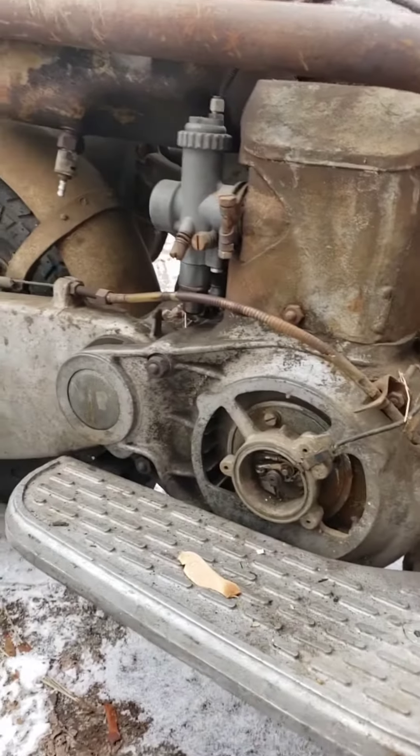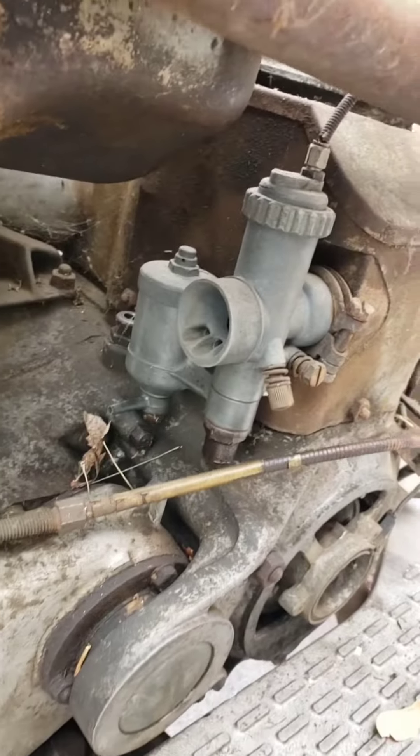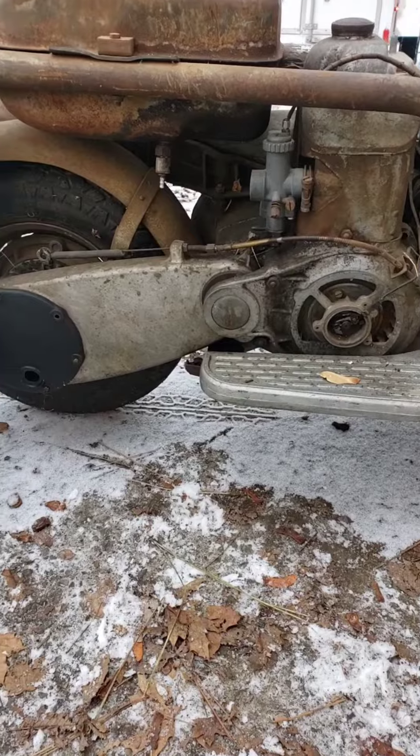Really neat cast aluminum footwell — heavy duty, something you'd expect to see in that era. Motor turns over freely. Carburetor, electronics, fuel tank — all that stuff is still intact.